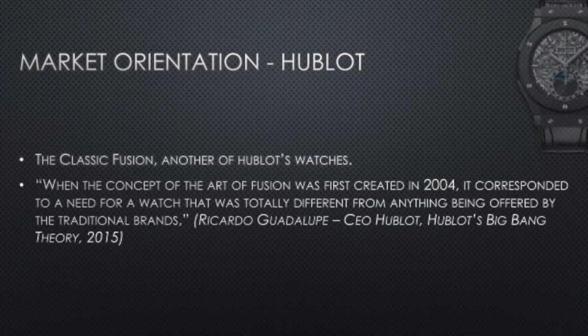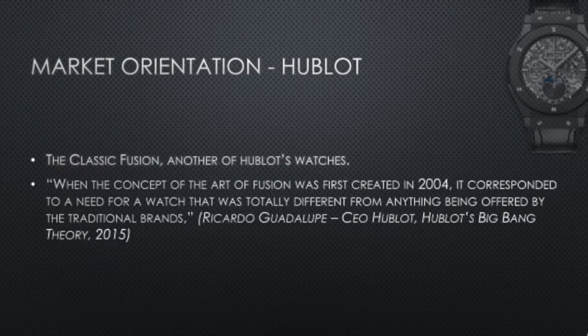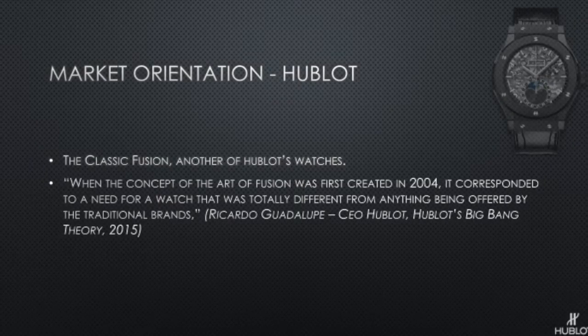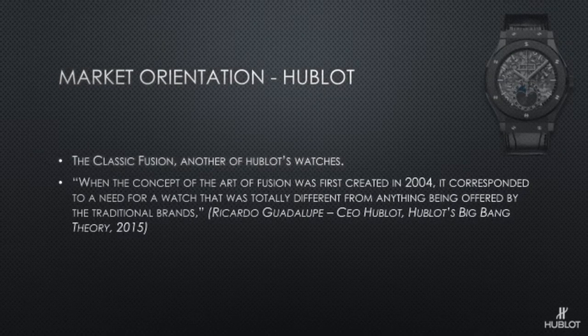Here we show another watch in Hublot's collection called the Classic Fusion. This watch is aimed more at a traditional branded watch, for an older generation who don't want a watch that's as flashy and in your face. We can clearly see that the market orientation surrounding Hublot really does influence the products they produce — they target a younger, flashier generation with the Big Bang, whilst also providing the Classic Fusion for customers who prefer a more traditional timepiece.